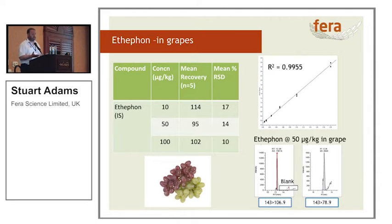Ethephon — the first time I ever analysed ethephon, five years ago, the first thing we did was discover an MRL exceedance in the very first sample. So we tried the method for ethephon in grapes. Again, good recoveries, good relative standard deviations, good calibration, and good signal to noise for both channels.